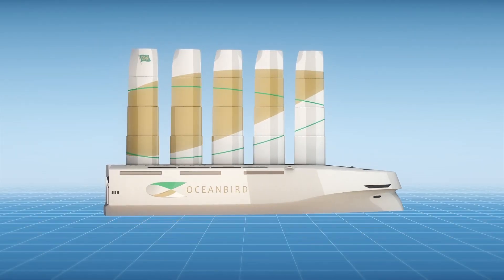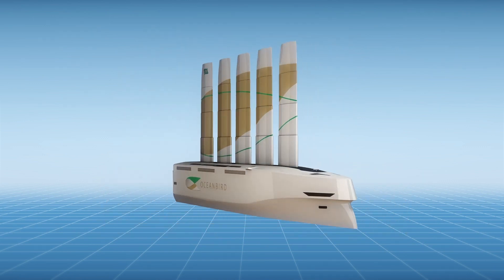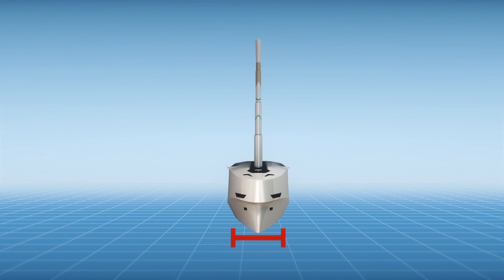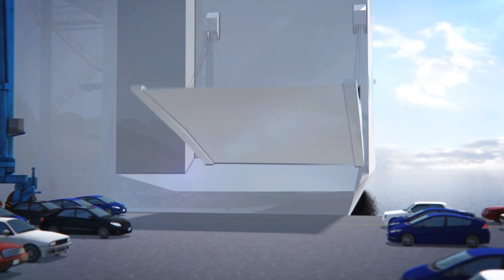The Oceanbird's sails are like telescoping wings that can extend up to 80 meters high. Its length is a whopping 200 meters from stem to stem, and its width is an impressive 40 meters from starboard to portside.